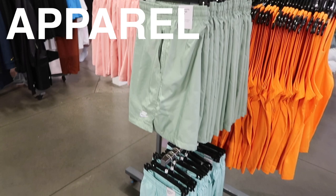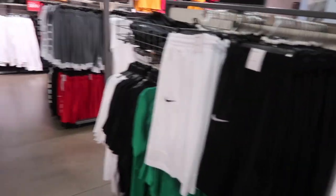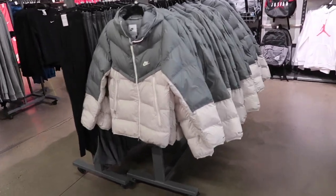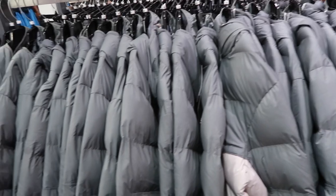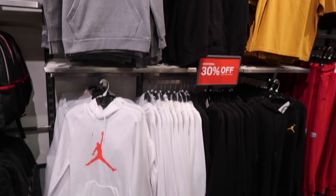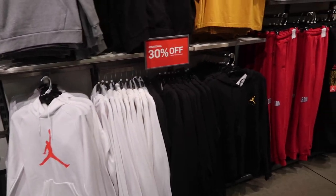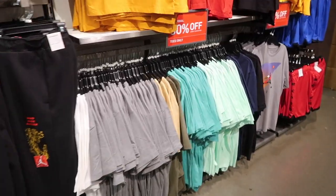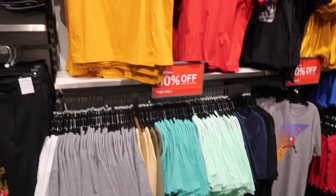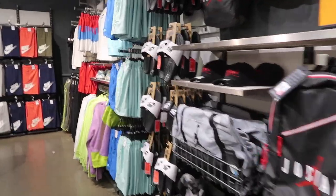Right now in clothing they have a bunch of shorts — mid-thigh, the short ones, basketball — but then they got these big jackets, so they're trying to find their identity: do they go with shorts or winter gear? Doesn't even get that cold here. Also got hoodies, 30% off on the Jordan hoodies at $50 extra 30. Even on the t-shirts — Jordan extra 30.